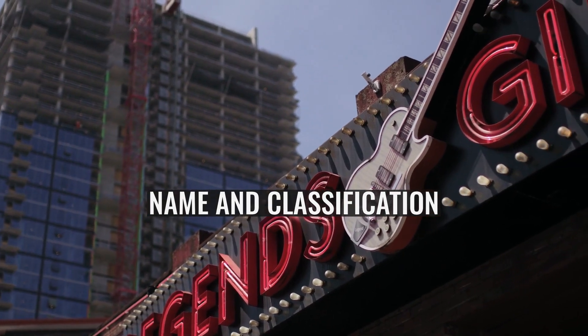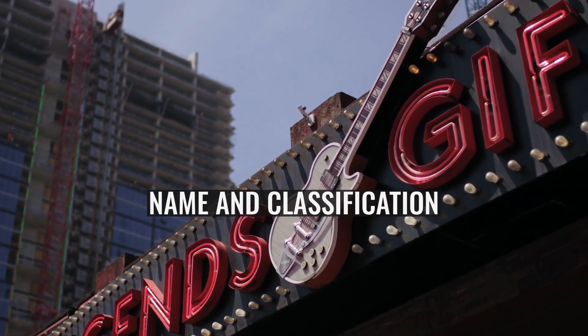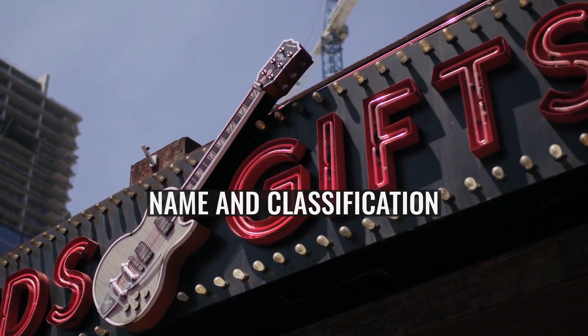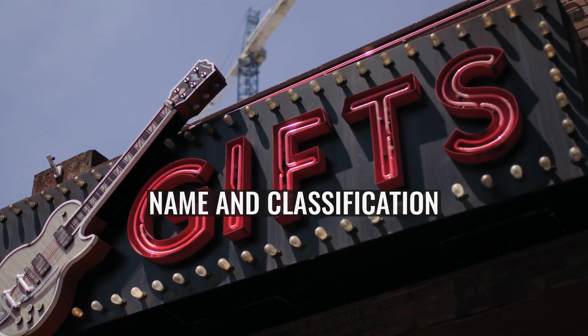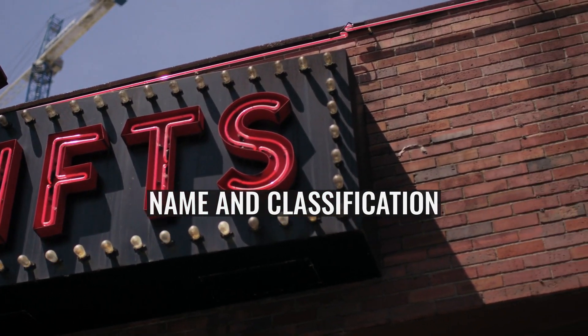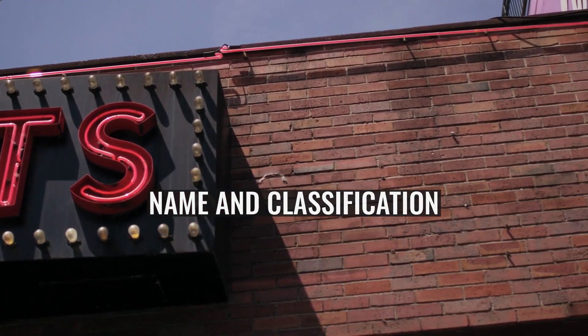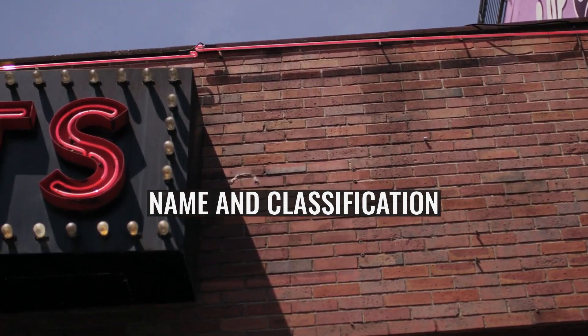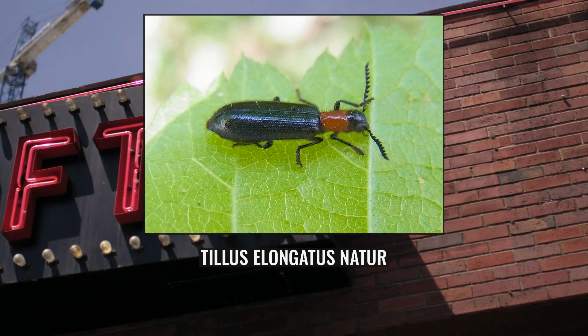The earliest known systematic record of the species is by Carolus Linnaeus in 1758. It is listed in the 10th edition of his Systema Naturae under genus Chrysomela, number 78, as 'Chrysomela elongata atro thoris rubro villosula' — elongated black Chrysomela, red chest, moderately hairy. This explains the epithet 'elongata'.